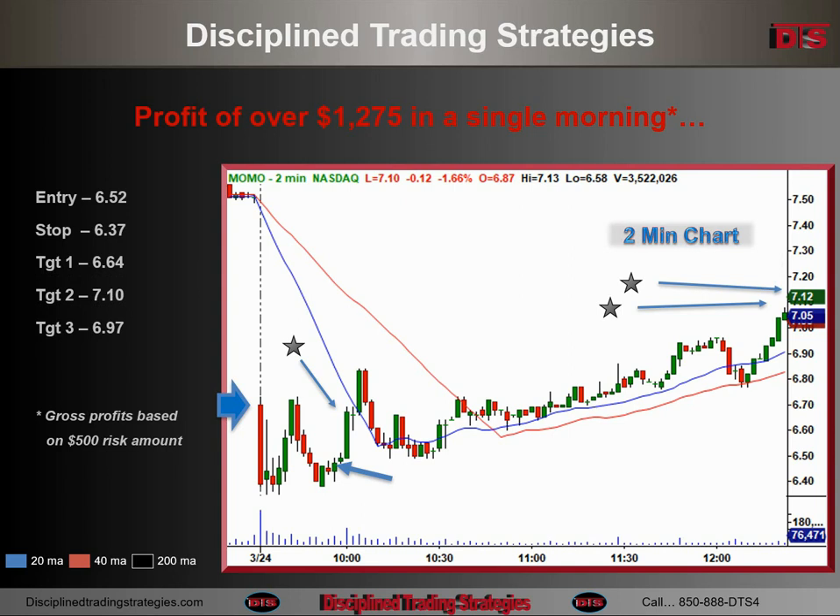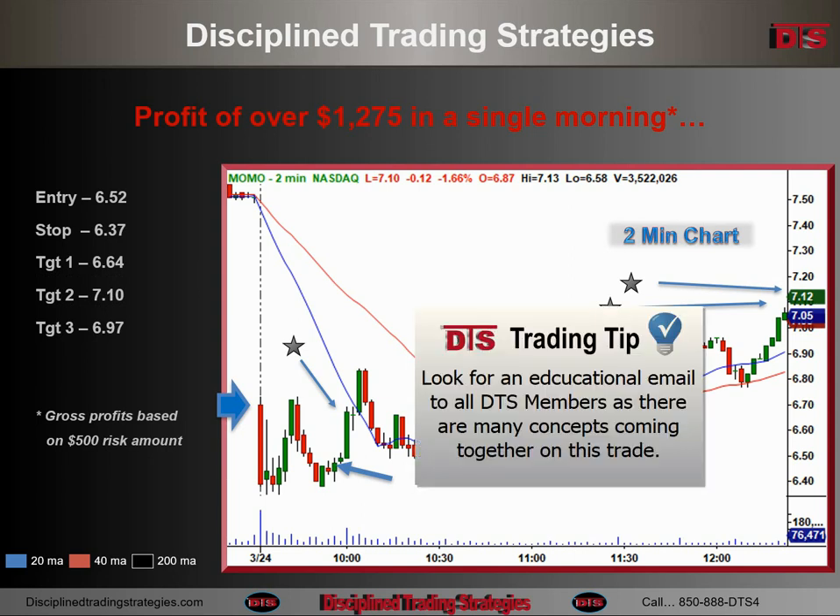It gave back a little bit, ended up being at 7.97 — a shame because I had a trail stop at 7.98 when I walked away, and it just touched it by a penny. It ended up closing around 7.20, so not a big deal. Nice trade overall. There's actually quite a bit of controversy in this one and some good examples, so I'm thinking I may do an extra educational email to everybody talking about the entry on this one.